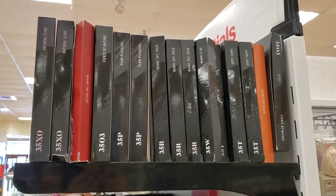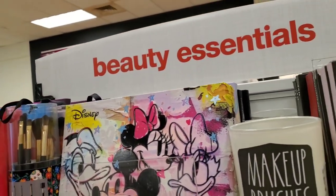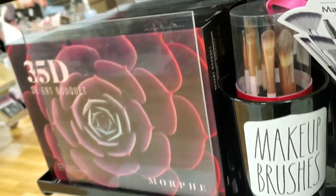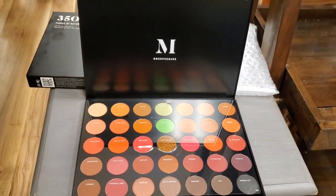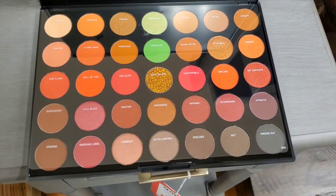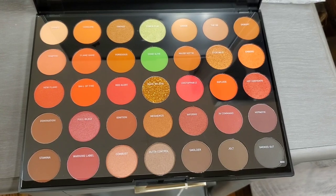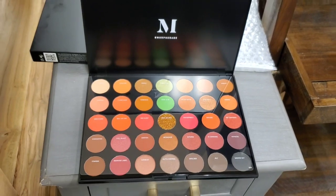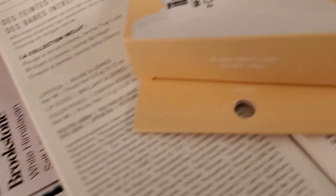A lot of my stores are fully stocked with Morphe eyeshadow palettes. The bigger ones are always $20 each. I've shown you all of these before, but palette 3503 was new to me — also $20. That's how the shades look; it has really pretty fall shades. I used to love Morphe eyeshadows but the formula is super drying on my eyelids, so I stopped buying them.